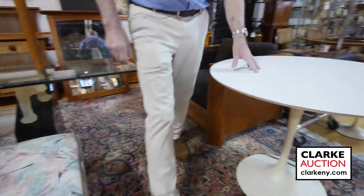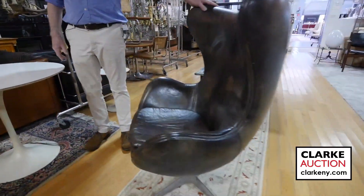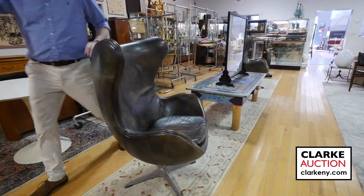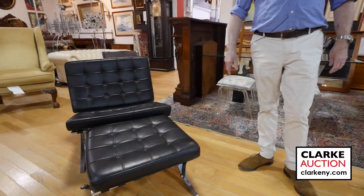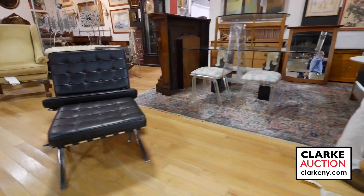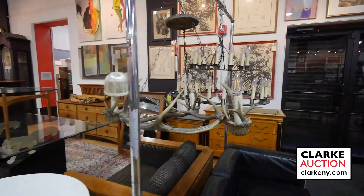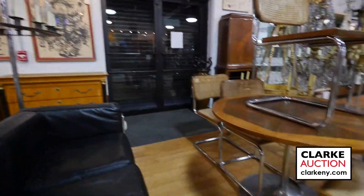We have the Saarinen Tulip table. We have a pair of these — came from Larchmont. After Arne Jacobsen egg chairs. This Barcelona chair — the bottom is actually a real one, so it's nice to have. We have antler chandeliers, arts and crafts iron chandeliers, and this nice little Italian dinette set — chairs on the table.